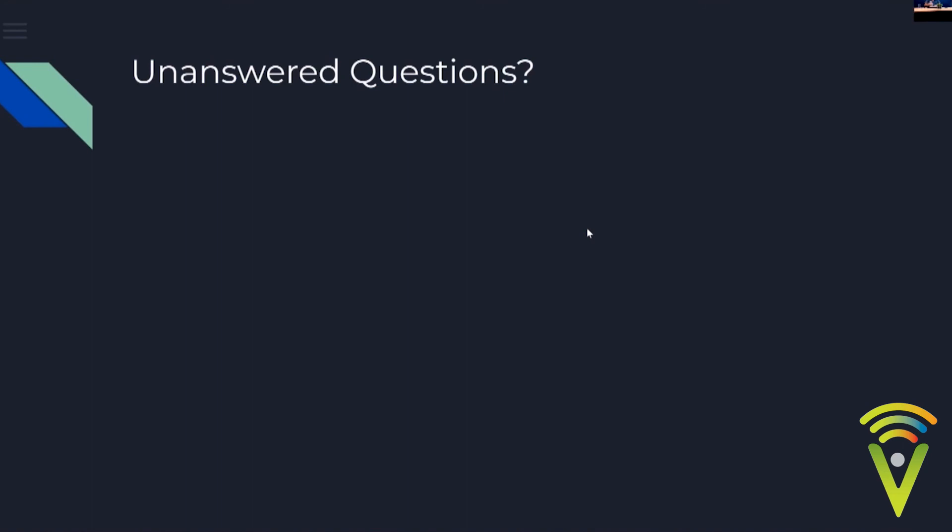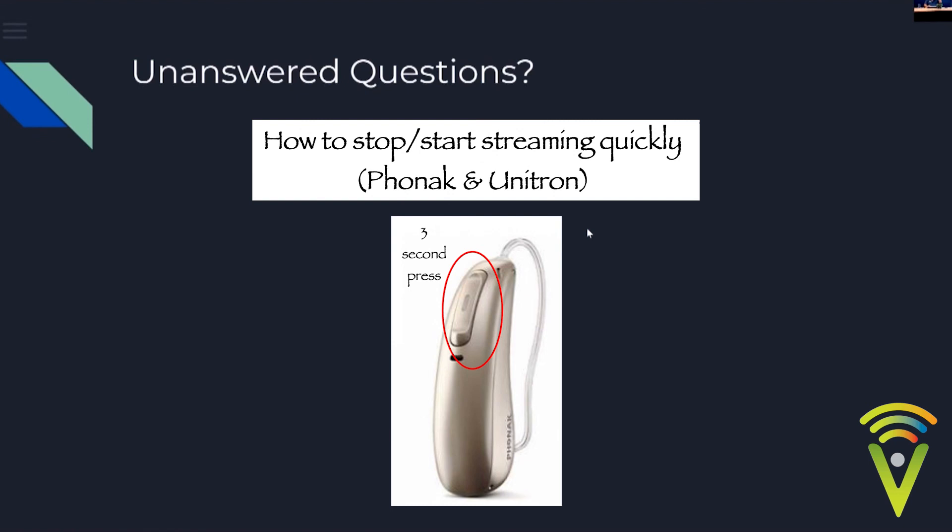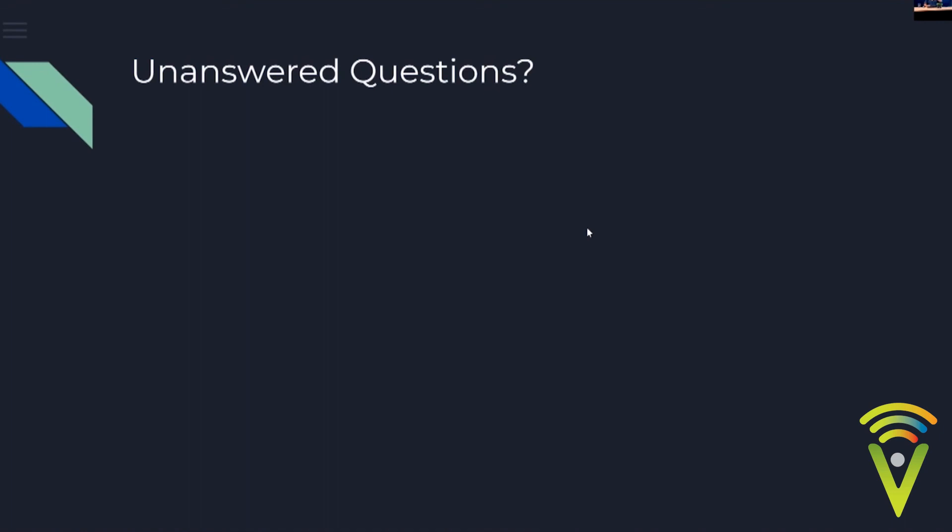For muting the TV when someone wants to speak to you, you don't need to find the app. Simply push and hold any button on the hearing aid for about three seconds — the hearing aid will switch to microphone mode for conversation. Push and hold again to resume streaming. If you don't want the hearing aids connecting to the TV connector automatically, that's a setting your audiologist can change to require a manual button hold to connect.